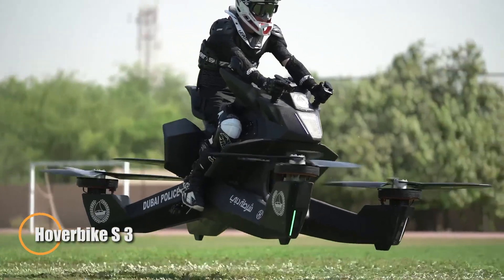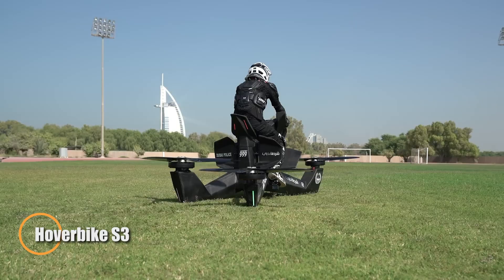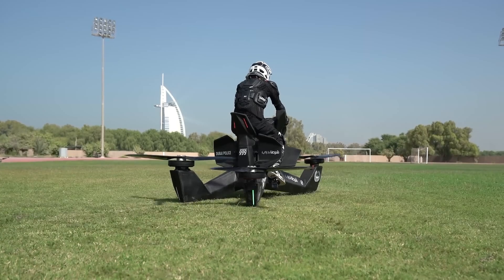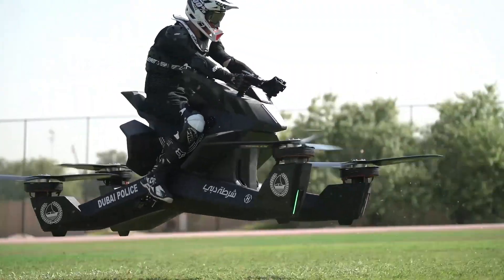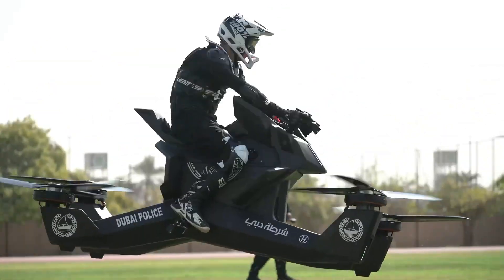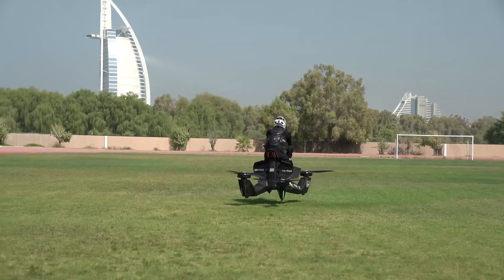The Hoverbike S3 is the closest thing to a real-life speeder bike, created by Hover Surf. This cutting-edge machine blends motorcycle innovation with drone technology, featuring four powerful carbon propellers and a sleek exoskeleton frame. Capable of hovering several meters above the ground, the S3 reaches speeds of up to 96 kilometers per hour, offering a thrilling ride that feels straight out of a sci-fi movie.